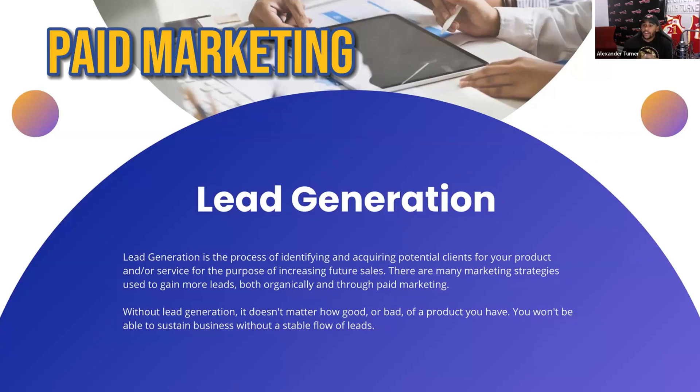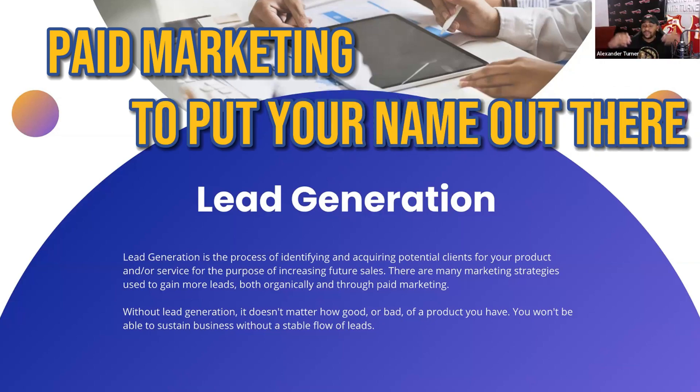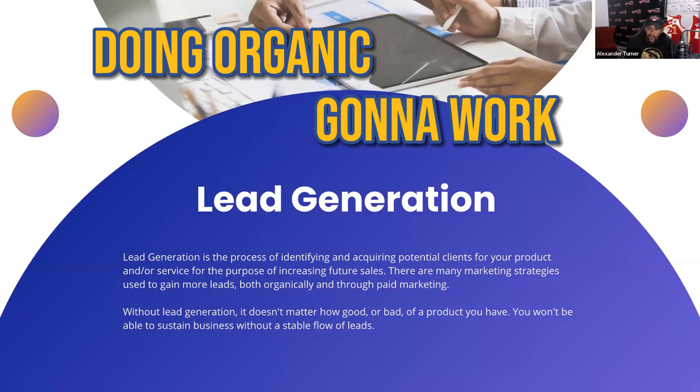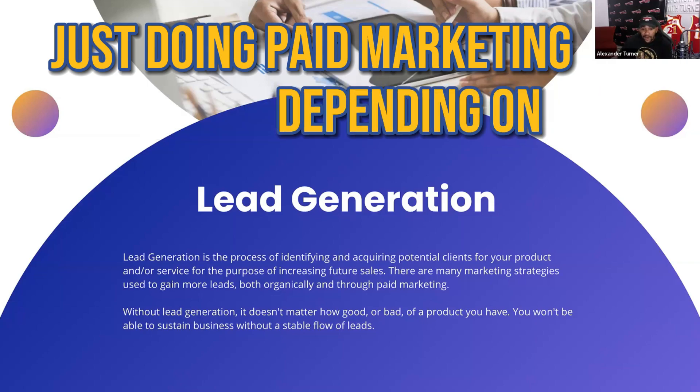Paid marketing is all the other various forms like commercials, billboards, ads, magazines, and all the different ways you're essentially paying to put your name out there. Now, both of them are equally as important. In the beginning stages, you probably won't be able to do as much paid marketing as the bigger companies, but that does not mean you should deter away from it. Try to incorporate as much of both as you can. It doesn't have to be 50-50 — as long as you're getting a good balance that's working for your business, that is the most important thing. Just doing organic alone won't always work for the longevity, and just doing paid marketing is also not always beneficial depending on your business type.